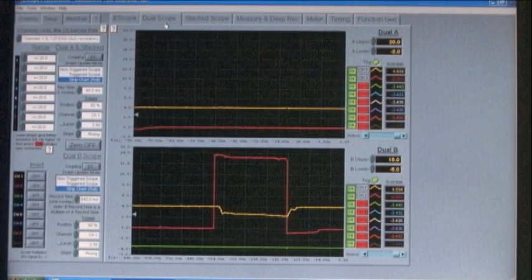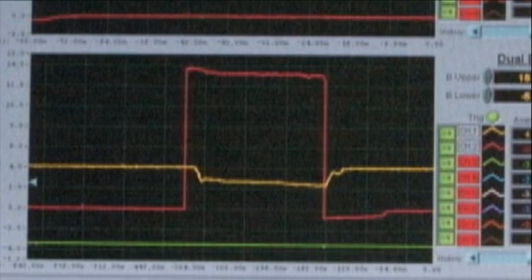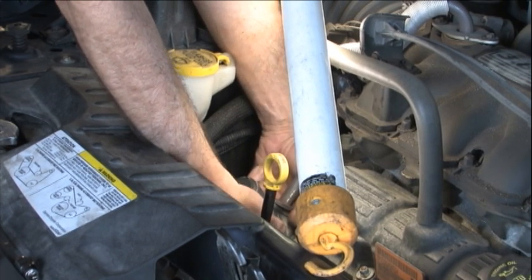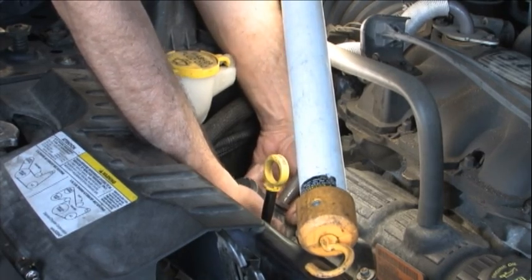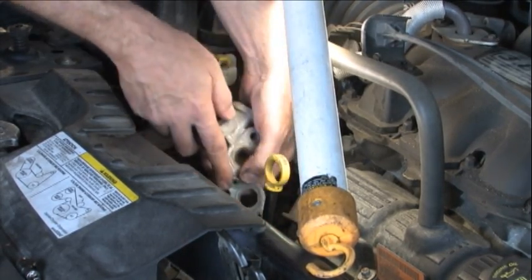This action activates the EGR solenoid. Look at the resulting scope pattern: we have a nice digital pattern showing the activation on the red trace, but the yellow trace signal, which should also look digital, is uneven and broken. This was done on a warm engine and now proves we do have a problem with the signal portion of the EGR. The entire EGR valve is defective and needs to be replaced.